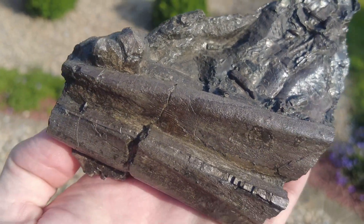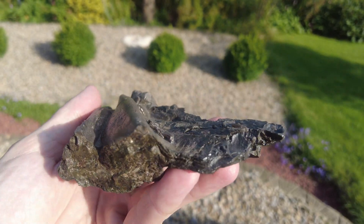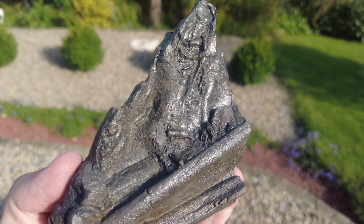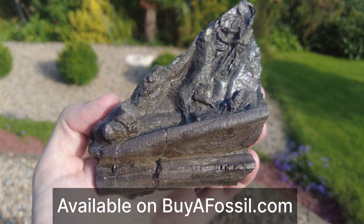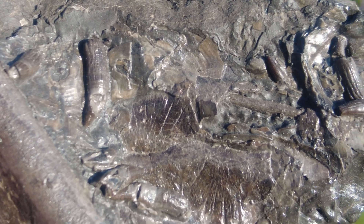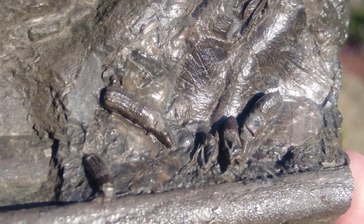This particular fossil I have enjoyed for over a year now. I'm going to be putting it up on the website today because I'd like to make a bit of room on my shelf. So if you would like to add this gorgeous genuine fossil from the Whitby coastline to your own personal collection, please take a look. Thank you — hopefully you have all enjoyed this video and I will see you all on the next one.